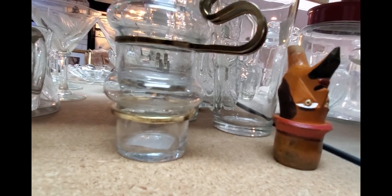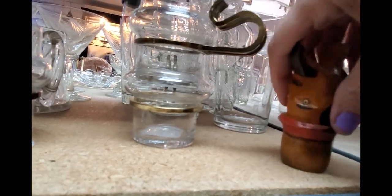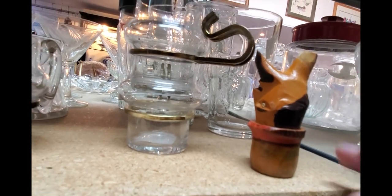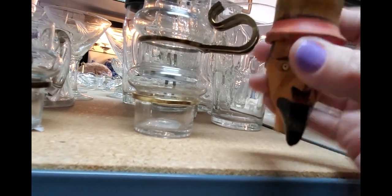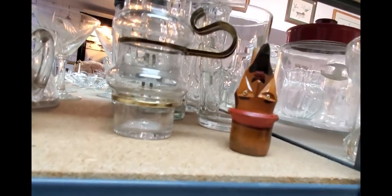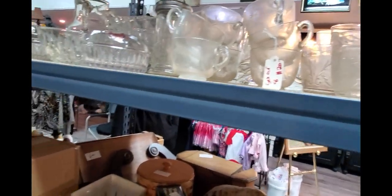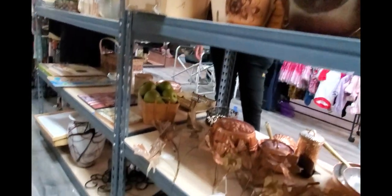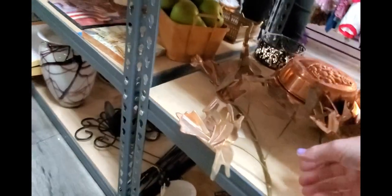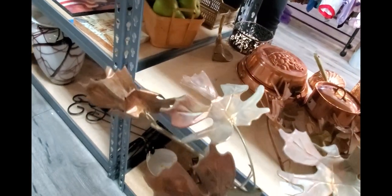I wonder if all the blood is rushing to his head right now. Remember when you were a kid and you stood upside down? Obviously he's a stopper or he was part of something, but now he's just perpetually upside down. What have we got in here? I kind of like these leaves. I think these were here the last time I was here. Just nice little maple leaves.